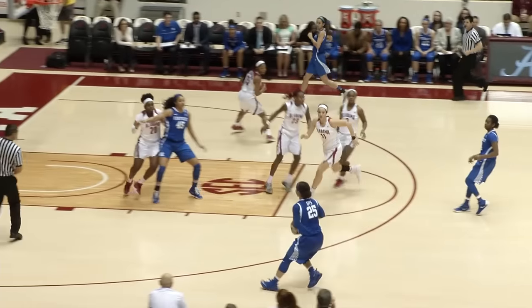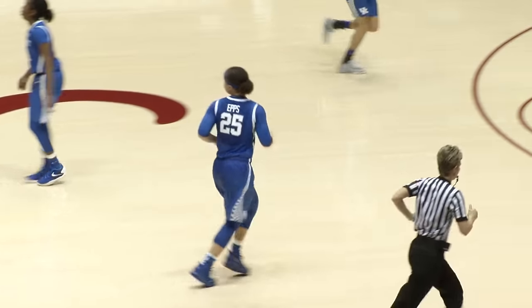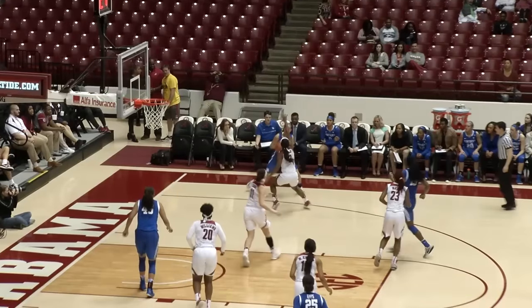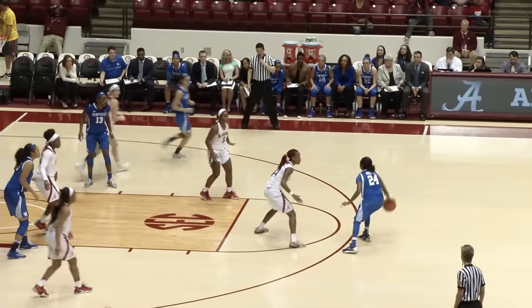Kentucky gets a turnover. Eps — open three, left wing in transition — is good! And she moves into the top 10 in career scoring with that triple. She's got 10 tonight. Morris in the right corner, driving baseline against the back of a 2-3 zone. Swings it through to Eps, now out front to Murray.